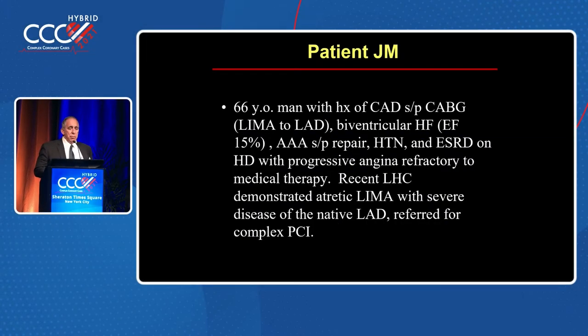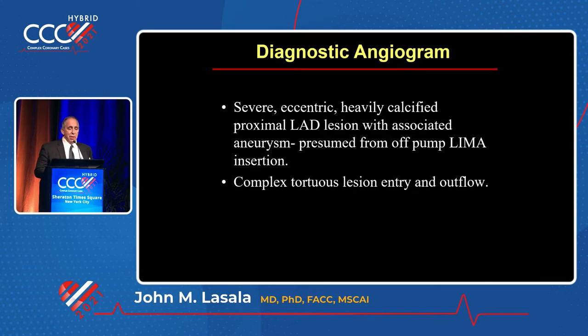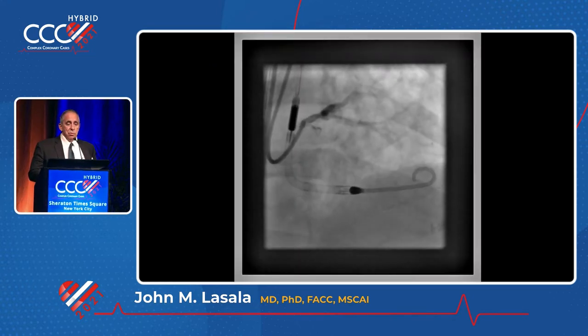I'll try to get through a couple quickly. 66-year-old, ejection fraction of 15%. Lots of risk factors. There's an atretic LIMA, severely calcified proximal LAD, very complex and tortuous.